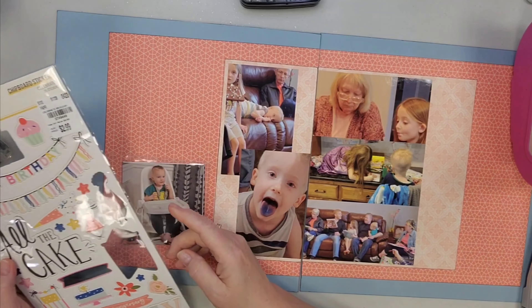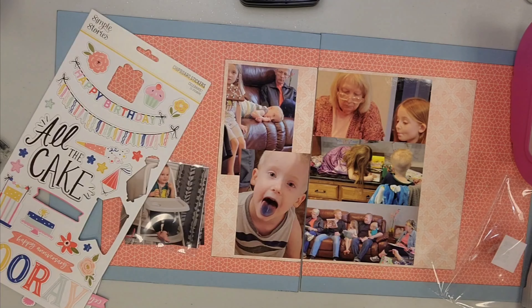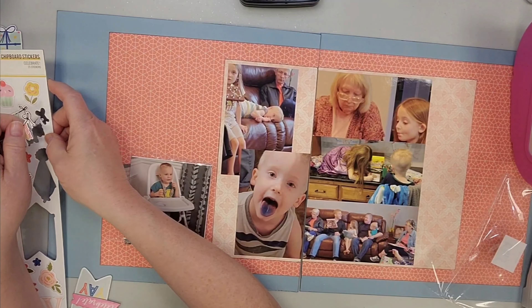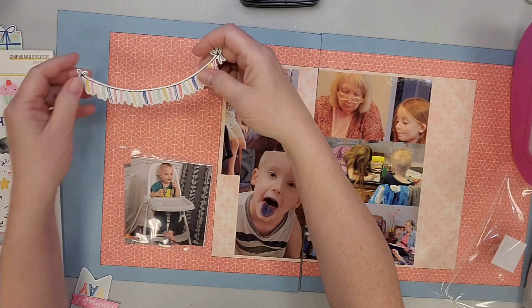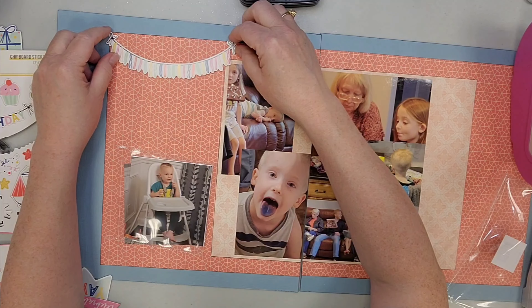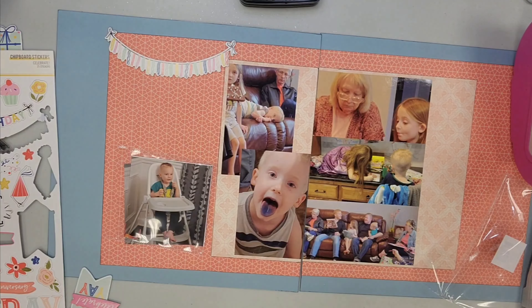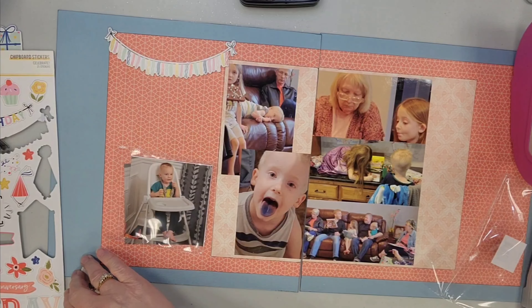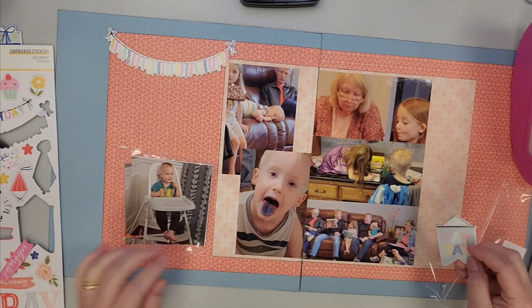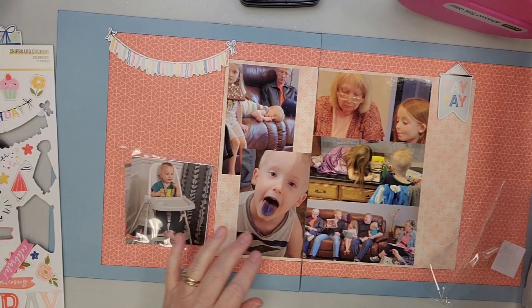I created a photo block in the center and there will be a flip flap photo thing on the far left because I had three pictures of this little guy that I wanted on this page but didn't really have room. Now I'm choosing some embellishments — I put the banner at the top because that felt very birthday-y. This says yay yay.